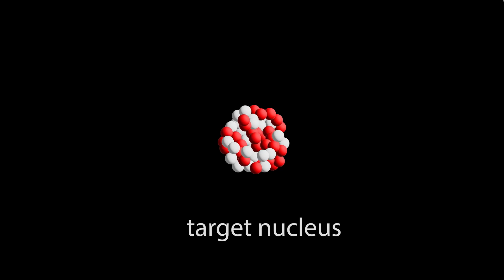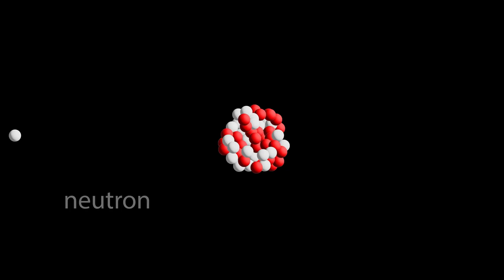On a side note, a peaceful nuclear reactor generating electricity works on a similar principle, but in that case we don't want a runaway reaction like a bomb — we want a controlled release of energy to generate electricity. When a nucleus absorbs a neutron, it becomes unstable and splits into two smaller nuclei, releasing more neutrons and energy to propagate the chain reaction.